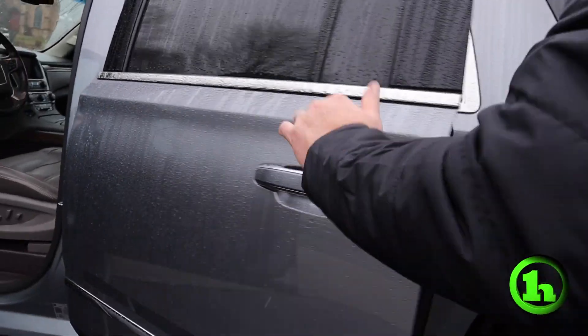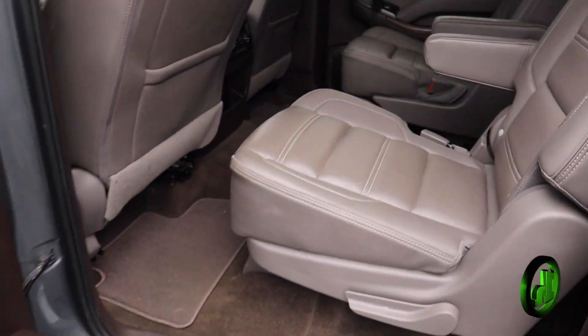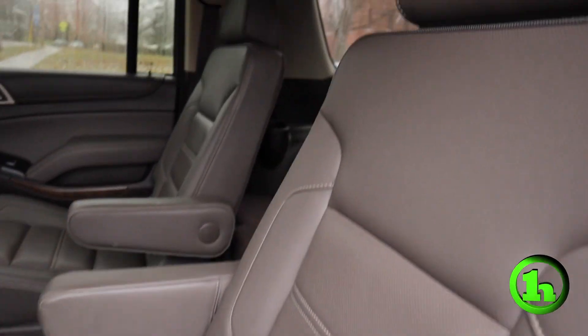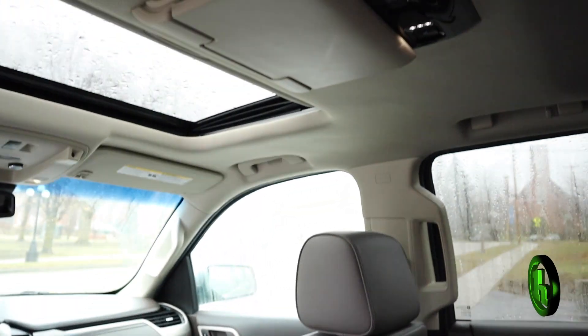We'll open up the back. You can see the captain's chairs, second row heated seats. You can see the DVD player.